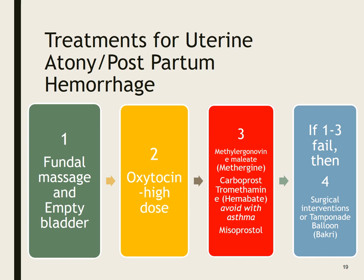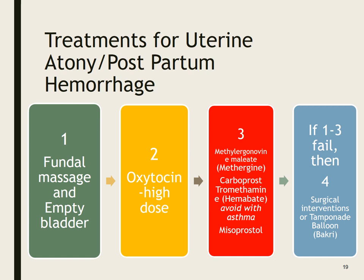A post-term patient is to be induced into labor. The nurse would expect which agent to be used in this induction? Pretty easy — oxytocin, right? The first drug of choice for an induction would be oxytocin.